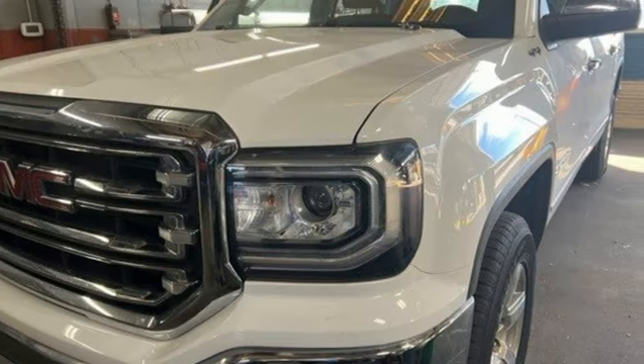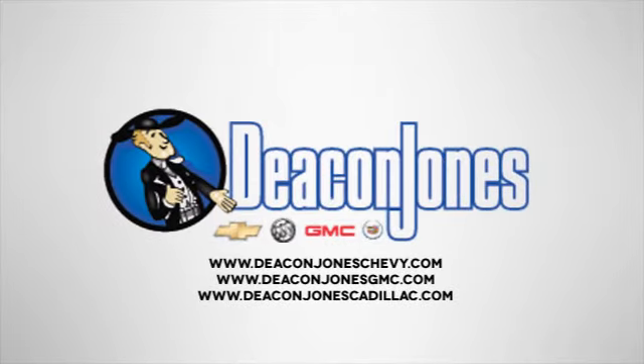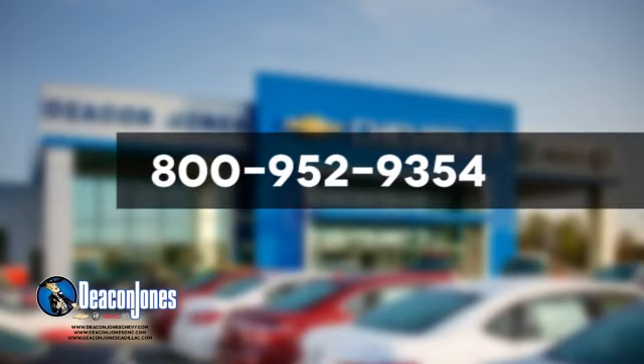See what it can do for you when you take it for a test drive. Speakin' Deakin, are you speakin' Deakin? Visit Deakin Jones Chevrolet Buick GMC Cadillac today. Give us a call at 800-952-9354.